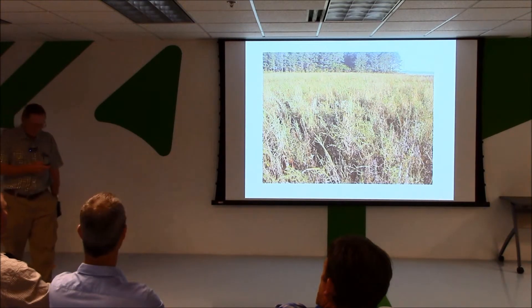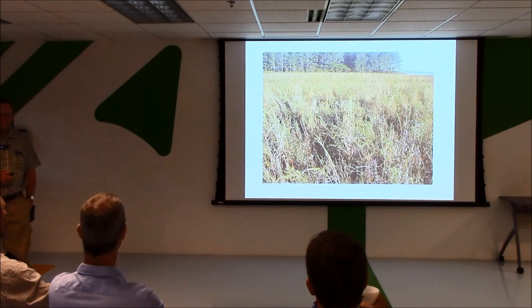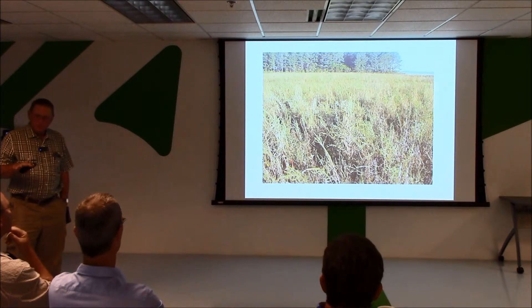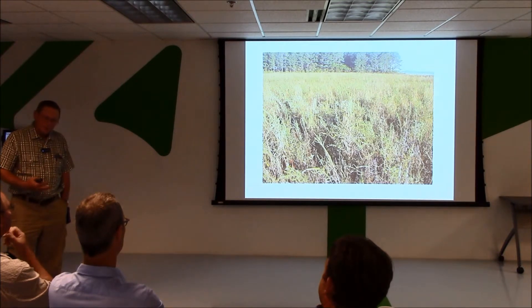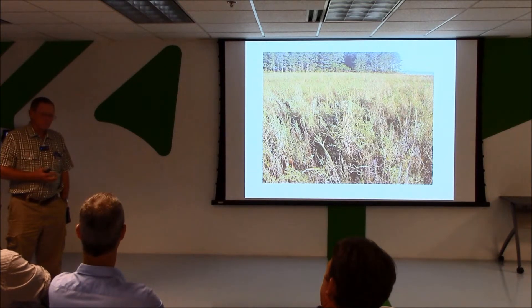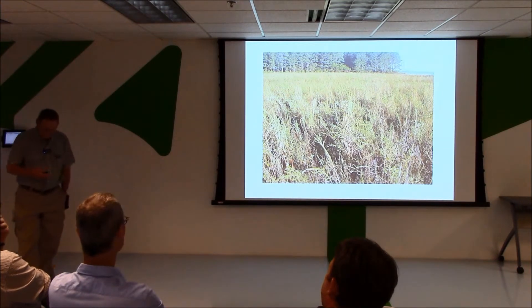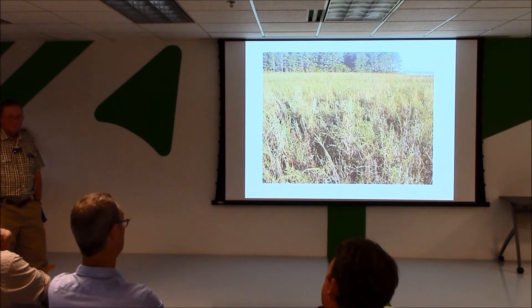This is one of the first fields where we found Palmer amaranth — it's a pigweed species — one of the first fields in North Carolina. There was actually a crop underneath all that stuff. It had been treated three or four times with Roundup when we got there. Talking to growers in the area where we first found it, it had been there two or three years before anybody realized something wasn't right. We verified it in 2005; it was probably there at least three years prior. So when you do the math — when we started using Roundup Ready crops — it took about five or six years to get there.